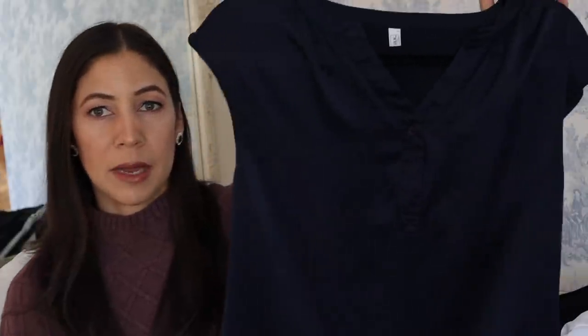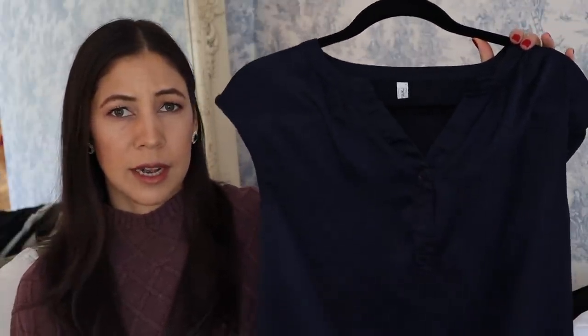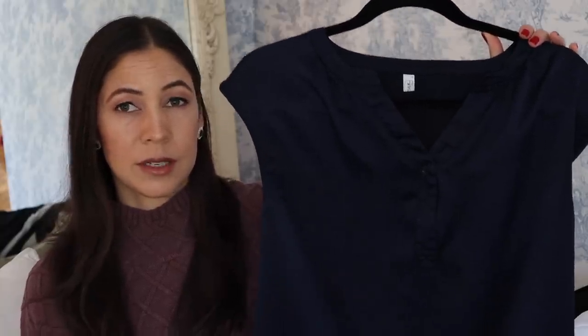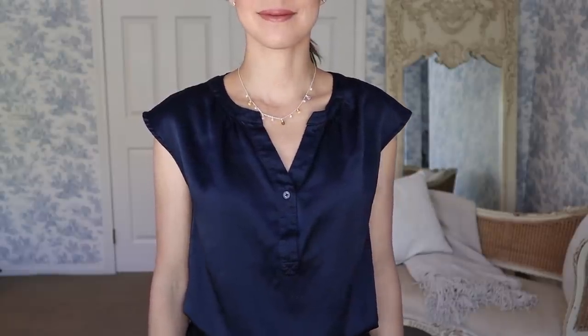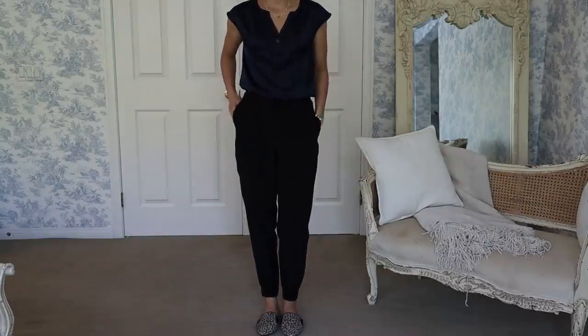This Lily Silk blouse — a midnight blue silk blouse — is returning as well. I've had it for about two years now and it goes really well with a lot of my items: both the gray Mott & Bow jeans and the black silk trousers. It also pairs really well with the plaid skirt, so it's a versatile core item.